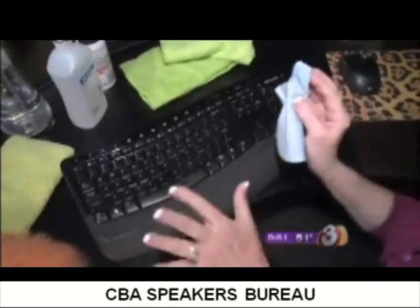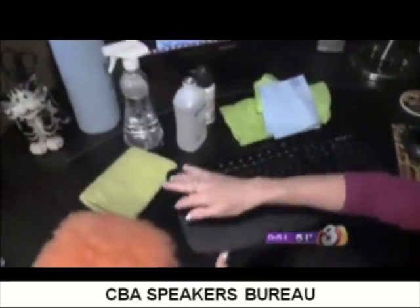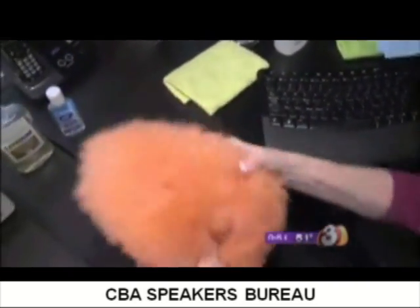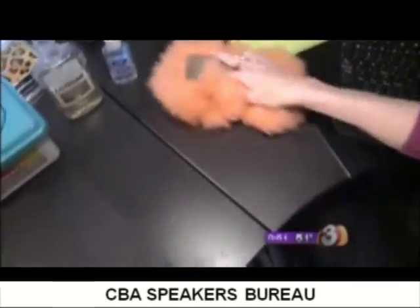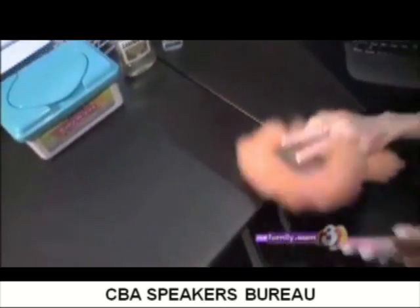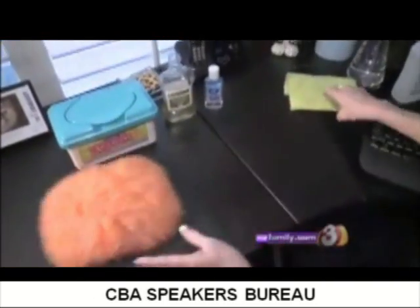It does a great job of removing any of the dirt that was on your hands. Now if you want to clean your desk, you can use a lamb's wool dust mitt — check out queenofclean.com to find these. It picks up all the lint and dust, and if you have pets, the pet hair too that accumulates on that desk.